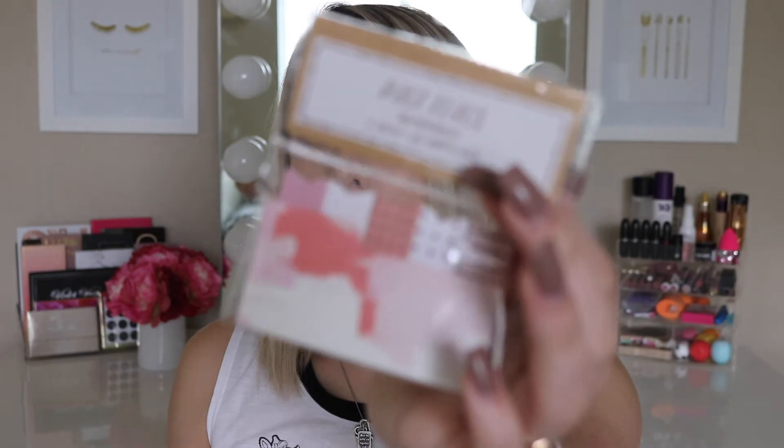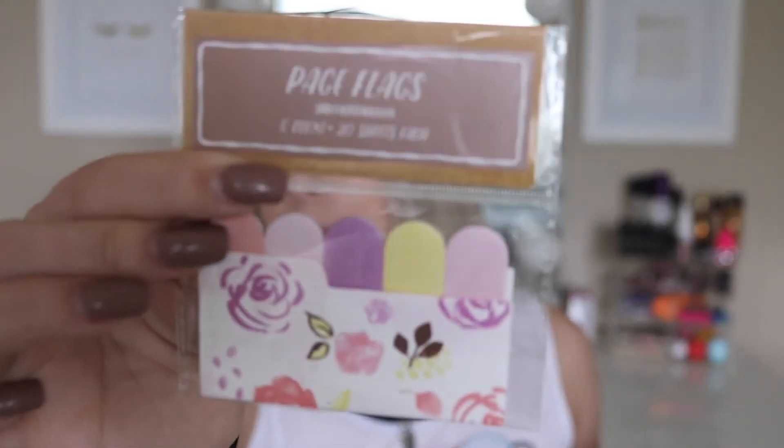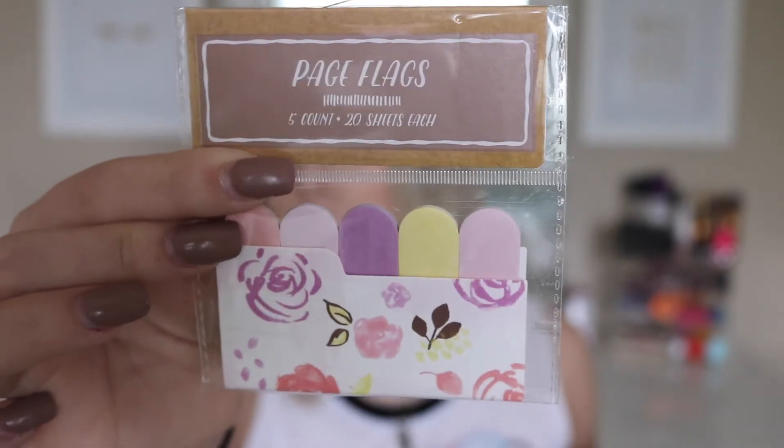The last couple of things from Target are school related. I picked up some page flags — I love using these in my planner for school to jot down little things a teacher may say that I don't have time to fully write out. These ones are really cute and polka dotty, and then these are in more pastel shades with florals on them. I love throwing these in my planner for school.